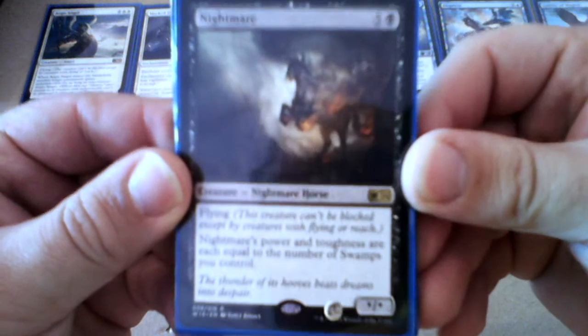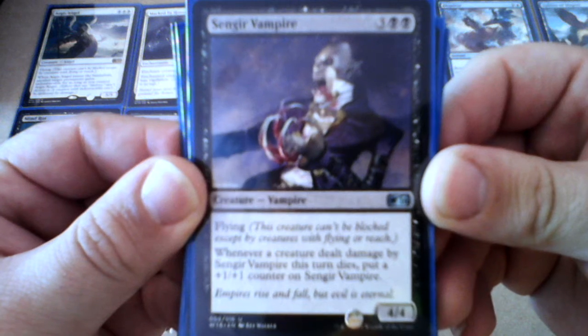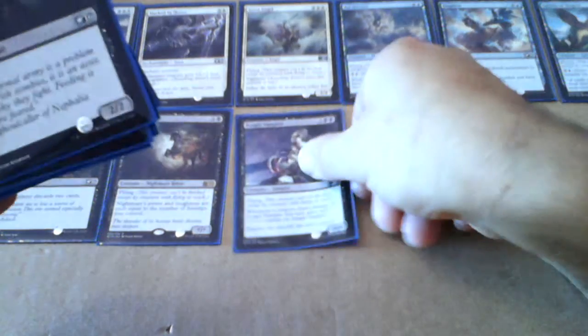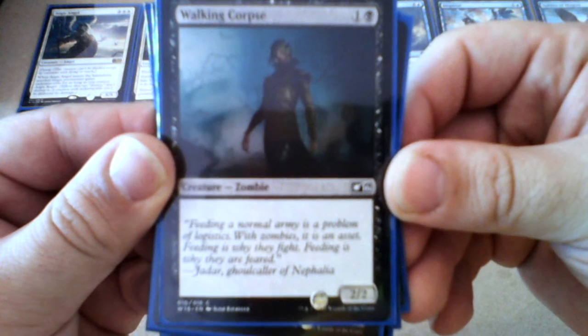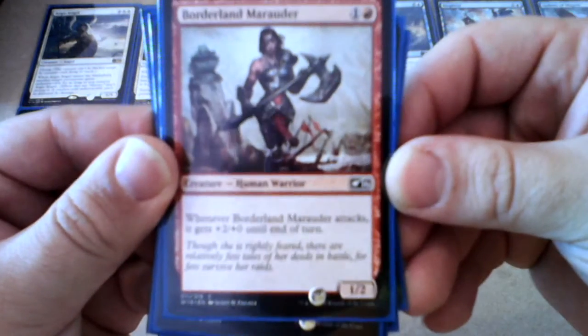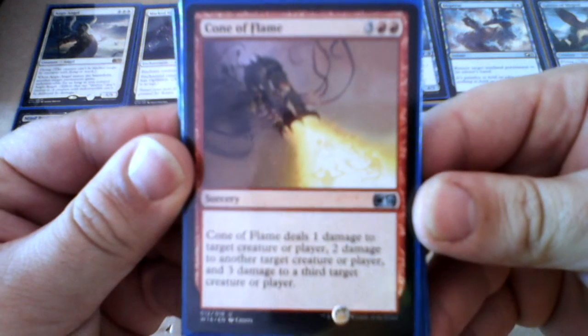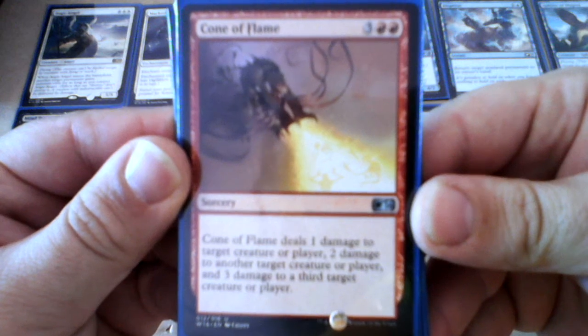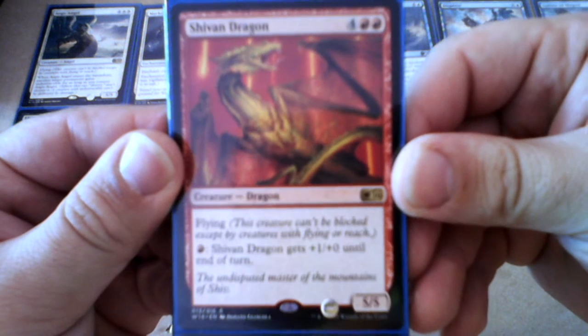Number seven: Mind Rot. Number eight: Nightmare. Number nine: Sengir Vampire. Number ten: Walking Corpse. Number eleven: Borderland Marauder. Number twelve: Cone of Flame.